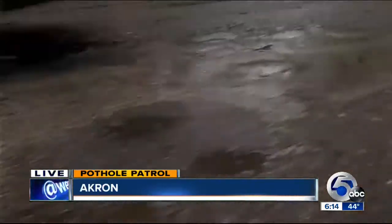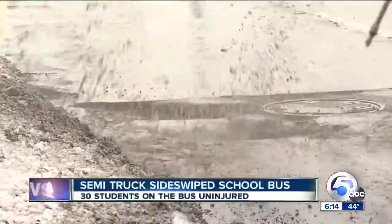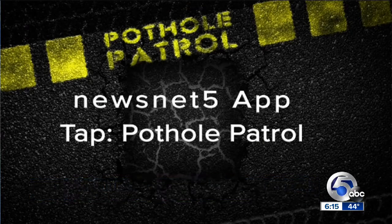I'm Jonathan Walsh, News Channel 5. We want to know about the rough roads you deal with every day. Go to our Newsnet 5 app and tap Pothole Patrol to submit your complaint. We'll take the information to city leaders and ask what's being done to fix them.